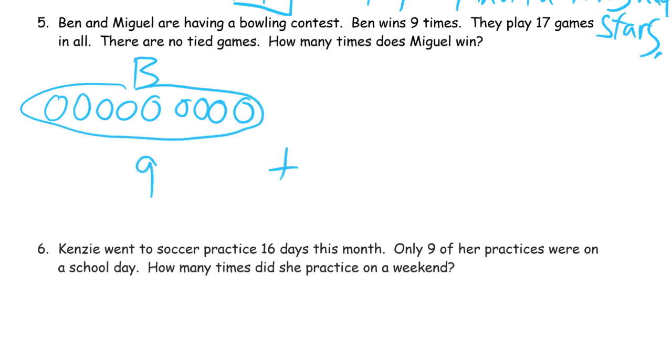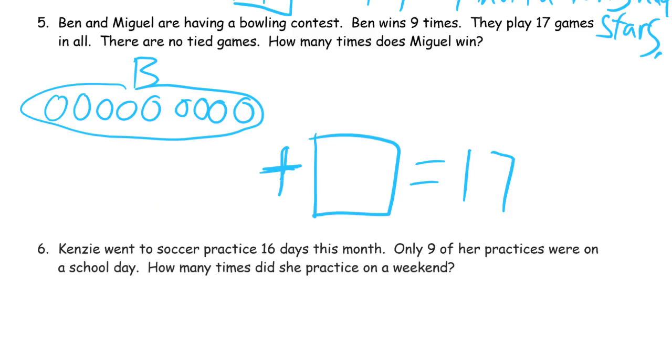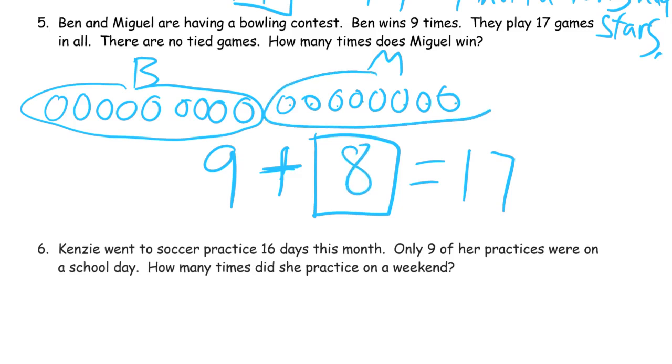And then we have to add up to 17. This nine plus how many more we need will be 17. So there's nine, 10, 11, 12, 13, 14, 15, 16, 17. And these are Miguel's wins — 1, 2, 3, 4, 5, 6, 7, 8. Eight. And this is all just counting up — every single one of these we're counting up as our strategy, drawing pictures to figure out the missing part.